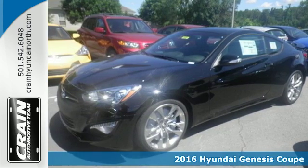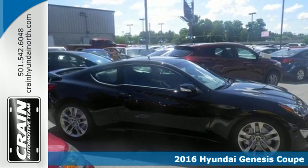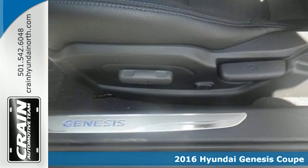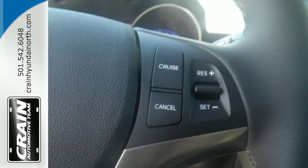Here's a 2016 Hyundai Genesis Coupe. When a car looks like this, it's no surprise its natural habitat is the fast lane. This Genesis Coupe isn't just designed to look good, it's designed to perform too.